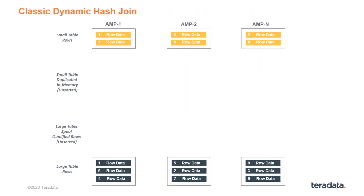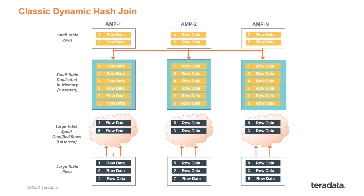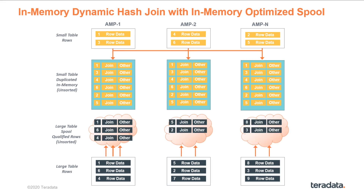The same optimization has been implemented for the dynamic hash join, which is yet another choice the optimizer has for joining a small and a large table. In the classic dynamic hash join, all rows from the small table are duplicated to all amps and placed in memory. For the large table, instead of writing rows into a spool, the row hash for the qualified rows is generated based on the joining columns, one row at a time across all amps, and used to probe and join directly to the rows in memory. In the in-memory dynamic hash join scenario, the small table is duplicated in memory in a cache-friendly form. The main difference from the classic dynamic hash join is that the SIMD feature is used twice: during preparation of the large table, the row hashes for multiple rows are generated at the same time instead of one row at a time, and the join is then performed against those cache-friendly structures as in the in-memory hash join scenario.